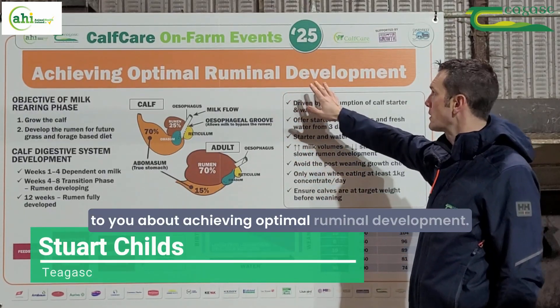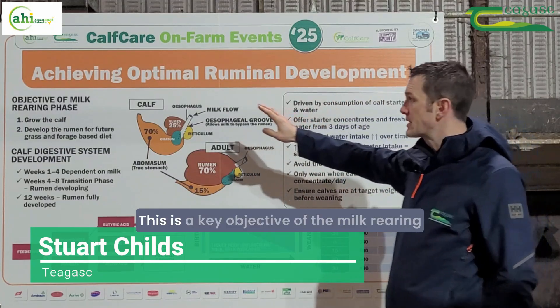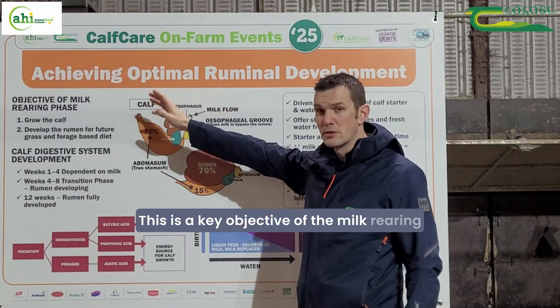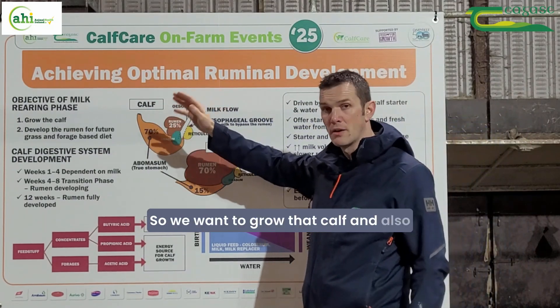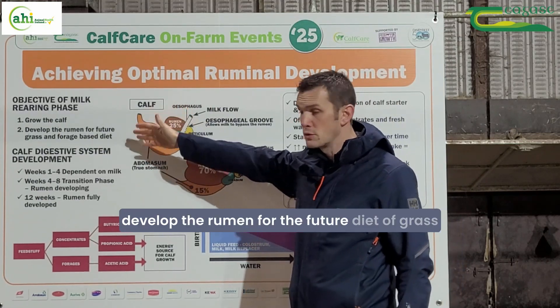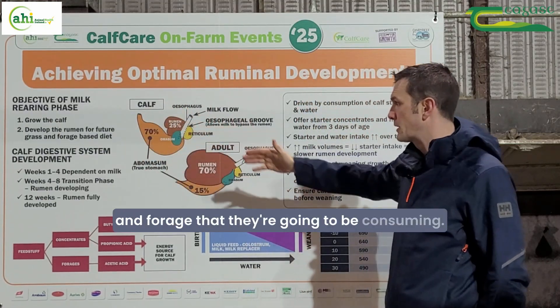I'm going to speak to you about achieving optimal rumen development. This is a key objective of the milk rearing phase, the other one being to grow the calf. So we want to grow the calf and also develop the rumen for the future diet of grass and forage that they're going to be consuming.